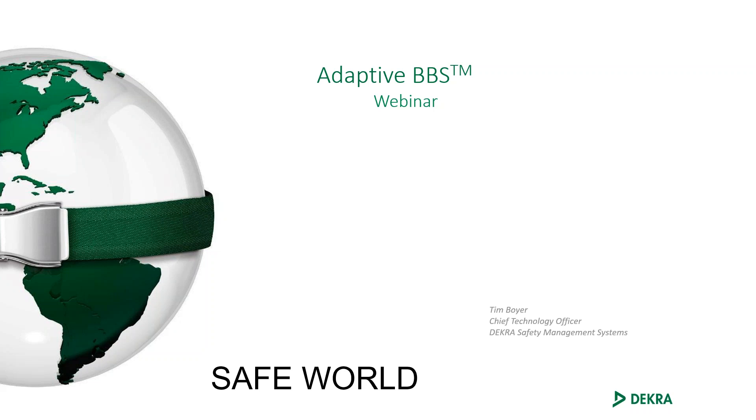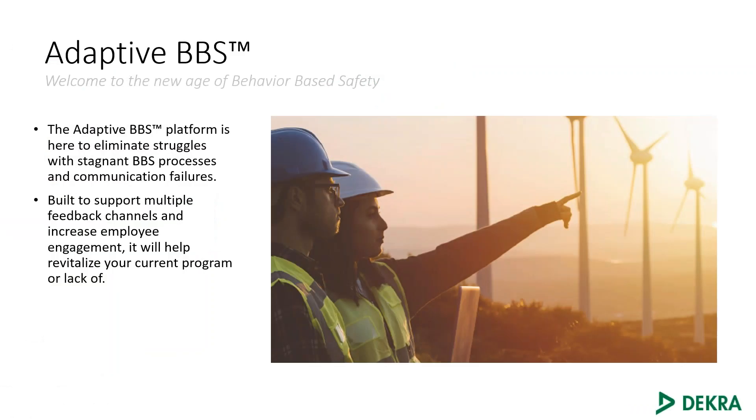To get some background on why we've rolled this product out, I thought I'd cover a few slides ahead of time. We developed Adaptive BBS to help eliminate some of the struggles people are finding with stagnant BBS processes and communication failures. We'll talk a bit about how we've added a couple of additional feedback channels that can really help reengage your whole process and the people doing the observations.